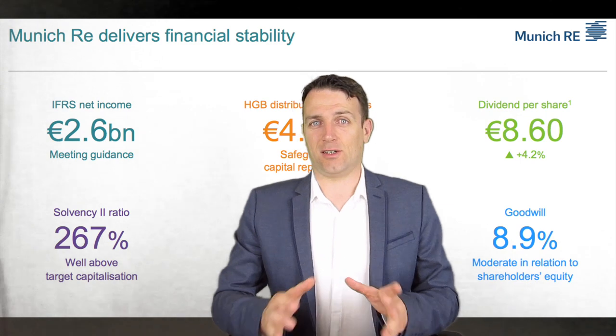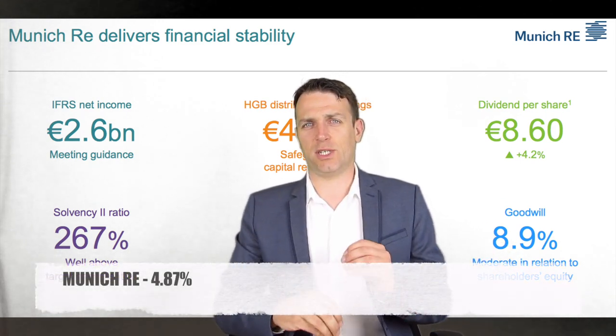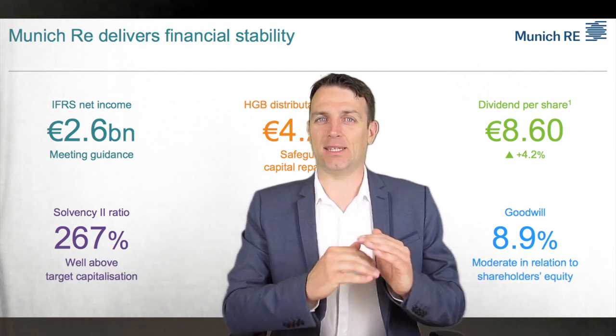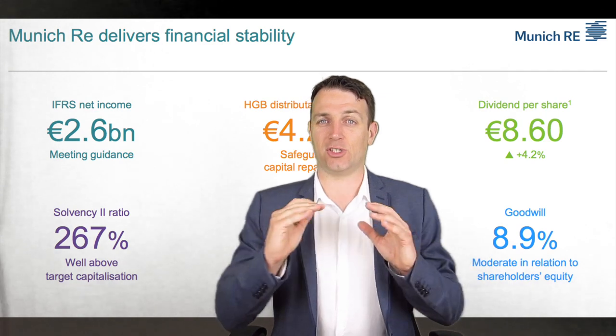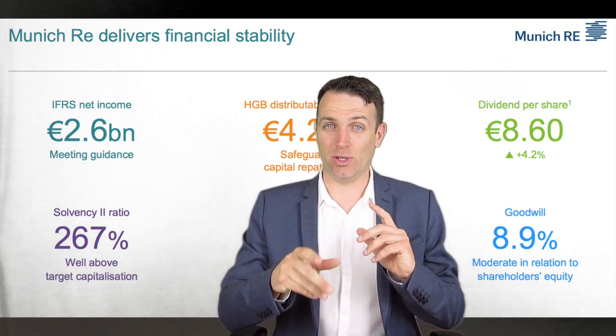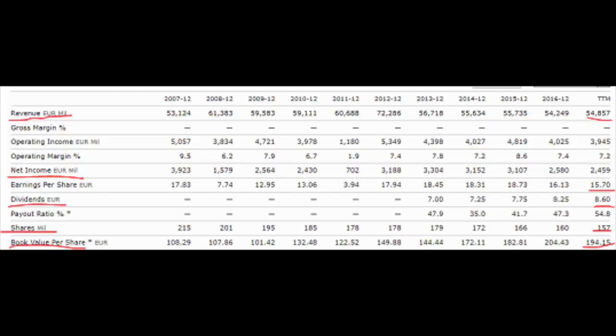Perhaps the best stock in this complete list is Munich Reinsurance. The price-to-earnings ratio is 11, dividend yield is 4.87%, but it's a reinsurer that has shown nothing but stability over the last decade. Revenue has been very stable over the last decade, and net income for reinsurers is extremely stable. They have given guidance of net income of 2 billion for this year.